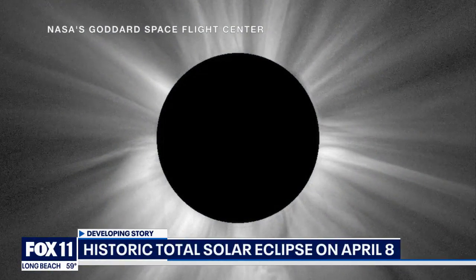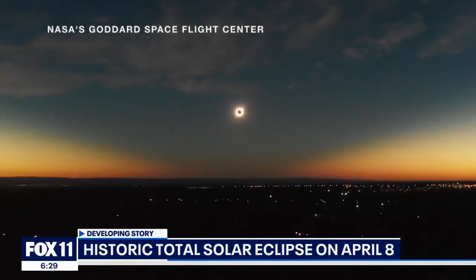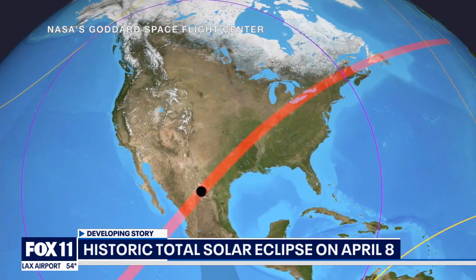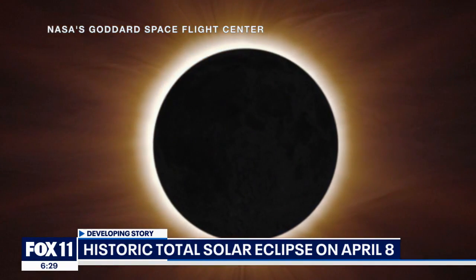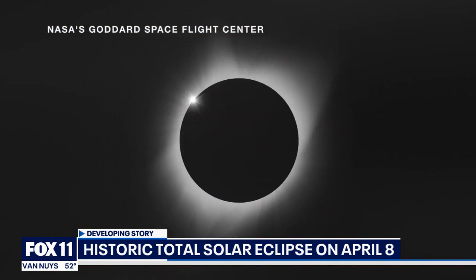Anticipation is building for Monday's historic total solar eclipse. It's set to cross northern America from Texas to Maine. The sun will be blocked out by the passing moon. Southern California will be treated to a partial eclipse. The solar show, however, should not be enjoyed without some protection for your eyes.